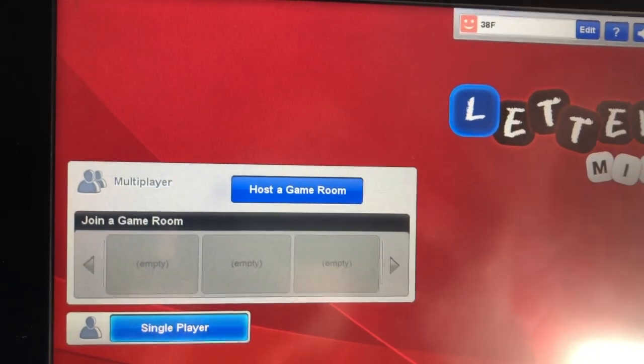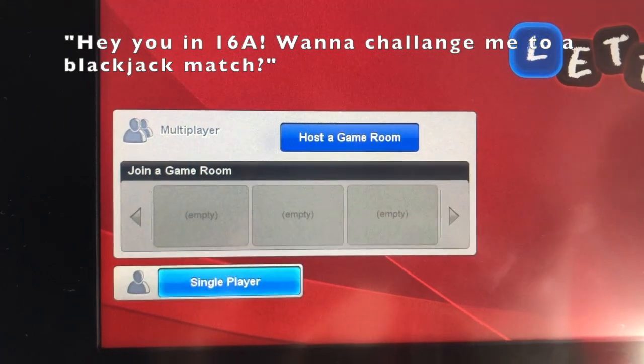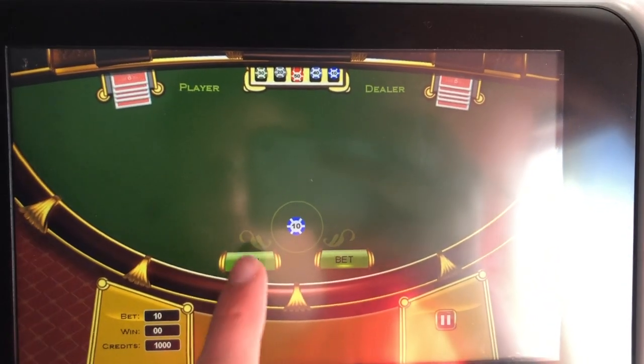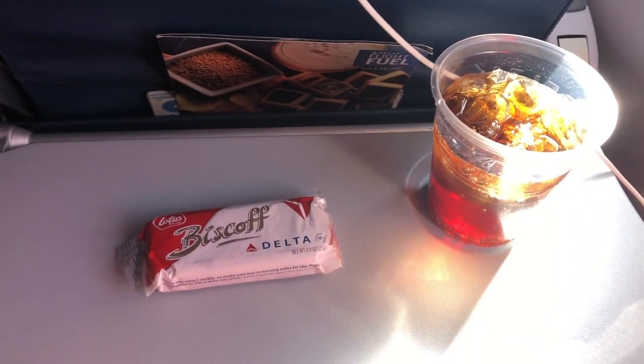At any point in the flight I could be sitting in my seat, minding my own business, and just challenge someone. And then they'll say yes, and we'll play until I lose all my in-game currency and eat some delicious Delta cookies and soda to get over it.